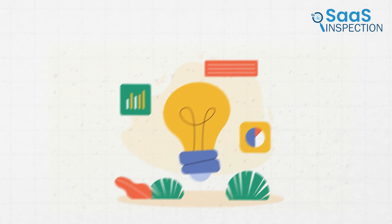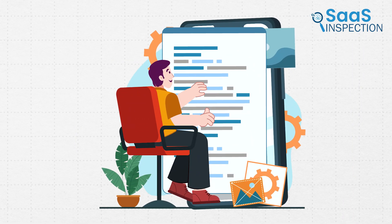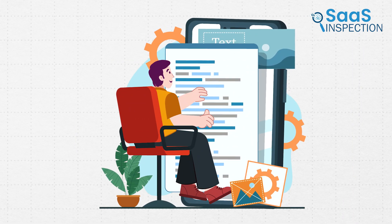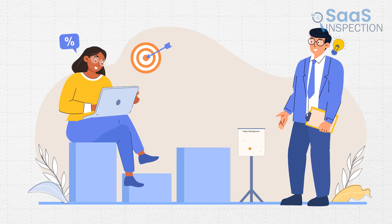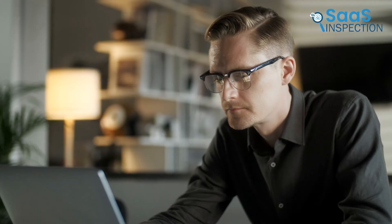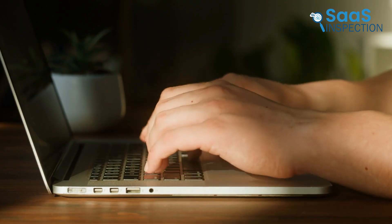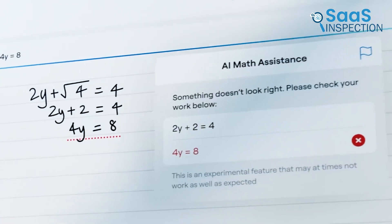Are you tired of juggling ideas, scribbling notes, and losing track of important details? Note-taking apps are great tools for staying organized in our busy digital world. With the right app, you can capture thoughts on the fly, keep projects on track, and never miss a beat again. Whether you're a student, a professional, or just someone who loves staying on top of things, these apps are here to make life easier. So, let's get started.